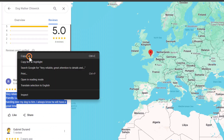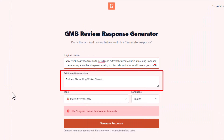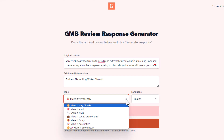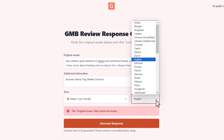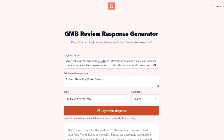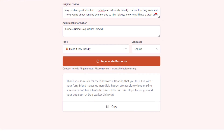You can add extra details if you want. By default, your business name will already be filled in, but you can change it if needed. You can also choose the tone of voice for your reply — which is a nice feature — and pick the language from a fairly long list. Then click Generate Response, and within seconds you'll get a custom reply based on what the customer wrote. You can adjust your settings and regenerate responses as many times as you want.